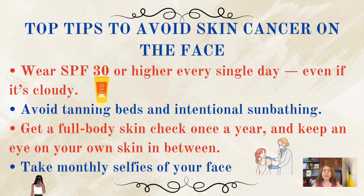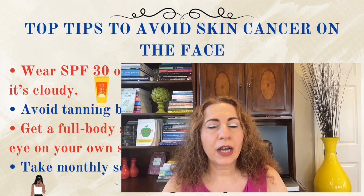So how can you protect your face and your future self? Here are my top tips. Wear SPF 30 or higher on your face every single day — yes, even if it's cloudy. Avoid tanning beds and intentional sunbathing; a tan today can mean a scar tomorrow. Get a full body skin check once a year and keep an eye on your own skin in between. Take monthly selfies of your face — it's not vain, it's smart, because you are tracking changes. Remember, most facial skin cancers are caused by chronic sun exposure over time. It's not just one beach trip, unless you got severely burned. Usually it's cumulative.